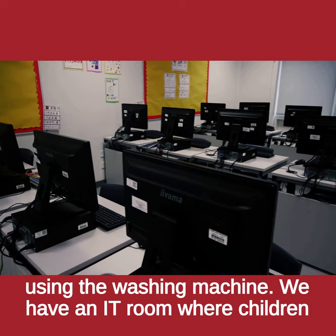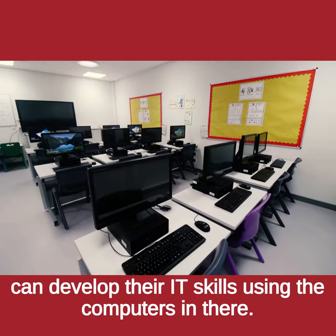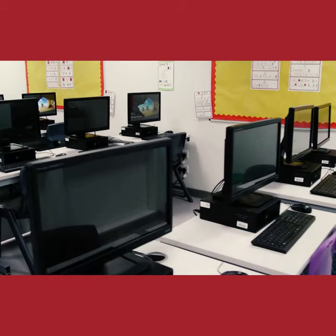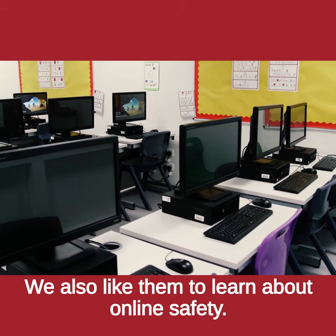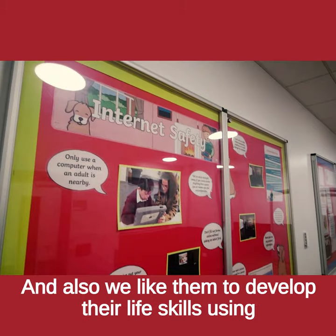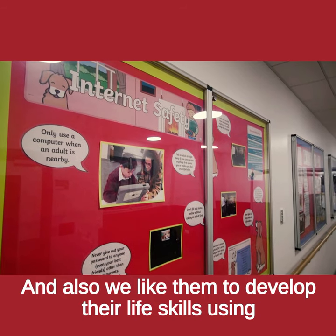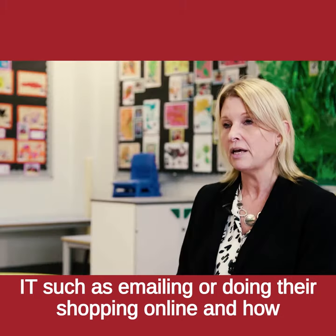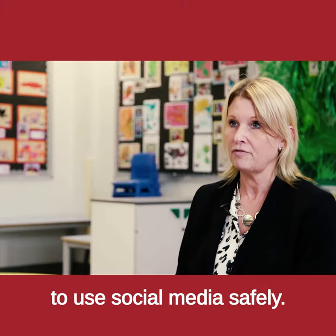We have an IT room where children can develop their IT skills using the computers in there. We also like them to learn about online safety and to develop their life skills using IT, such as emailing, doing their shopping online and how to use social media safely.